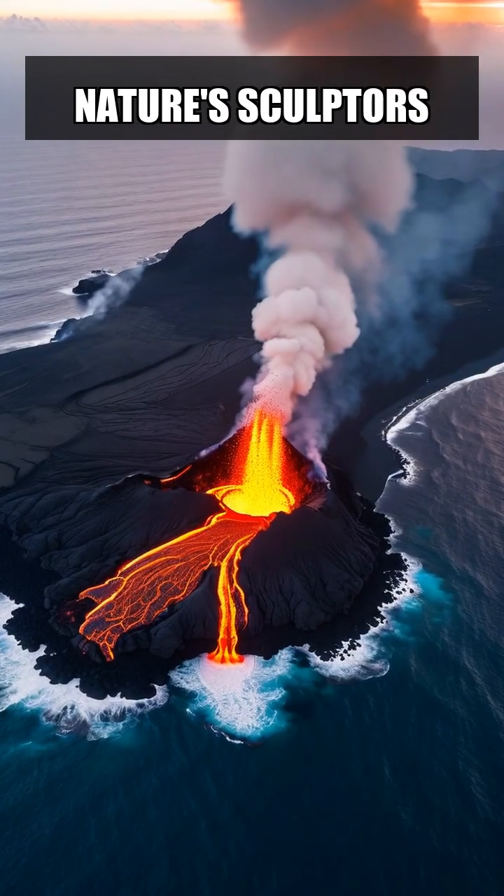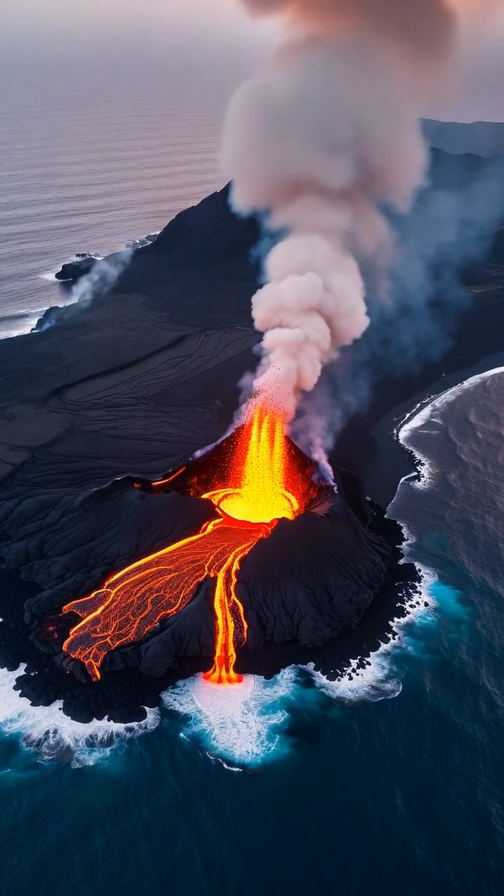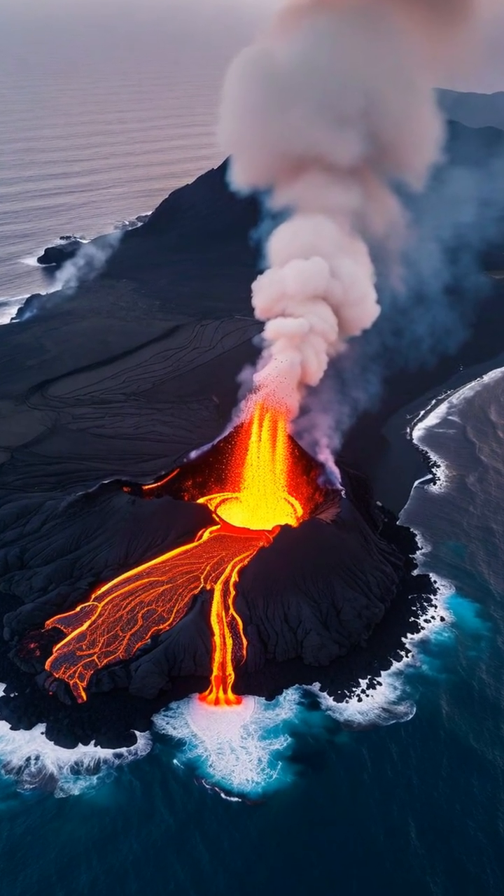Volcanoes are nature's sculptors, capable of creating breathtaking landscapes and even new islands. Today, we're diving into the fascinating process of how volcanic eruptions forge brand new land in the middle of the ocean.